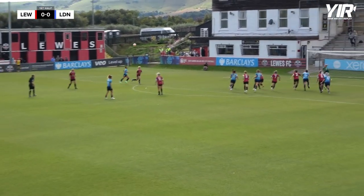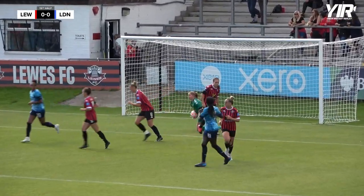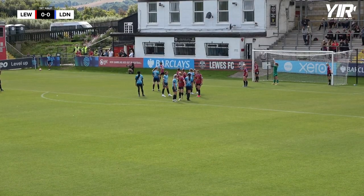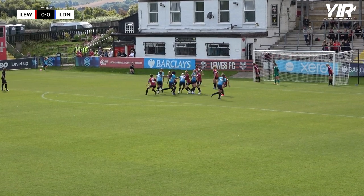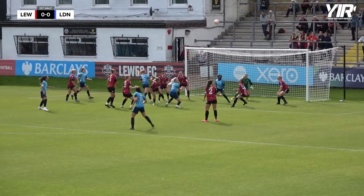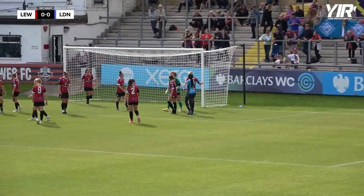Referee blows the whistle. A right-footed ball into the box — number six is there. It's straight at Sophie Whitehouse, Primus running in. The last opportunities of the first half falling to the Lionesses as they search for that opening goal of this afternoon's fixture. The ball played in, it meets the head of number six, then another head — it's headed away.